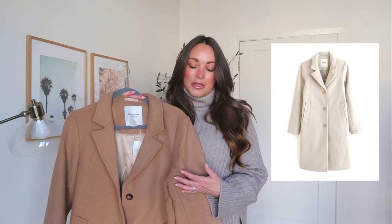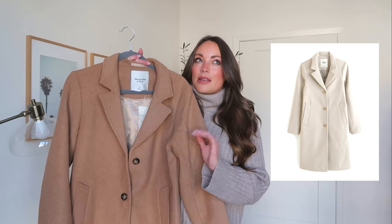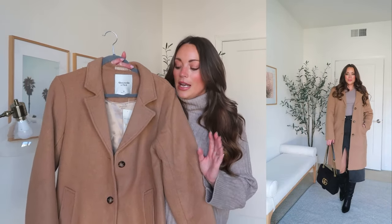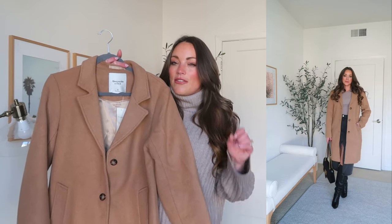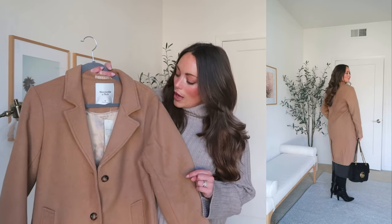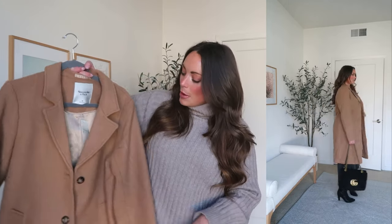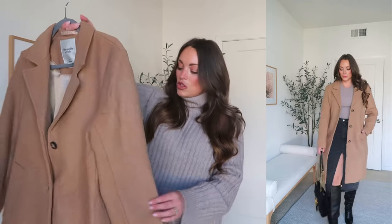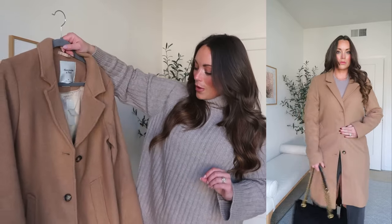I was hoping to swap for the taupe oatmeal color, but unfortunately it might be sold out for the season. This jacket comes in maybe 10 different color options — herringbone, a plaid print, lots of different solids, beautiful neutral colors. Unfortunately it's very slim in sizing, but I'll find a similar dad coat and leave it linked down below. This coat also comes in a longer length, a tall length as well.